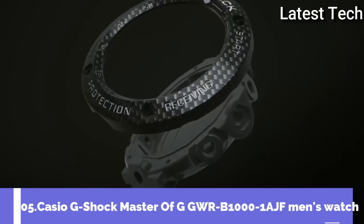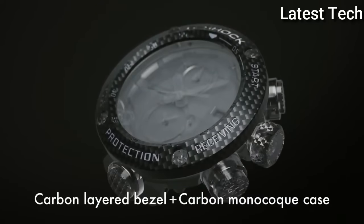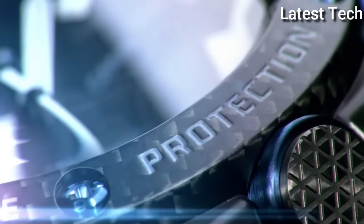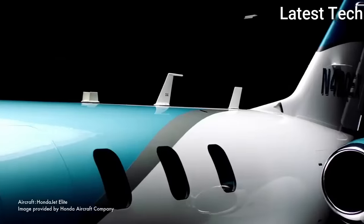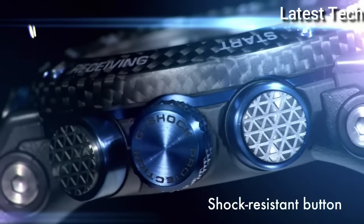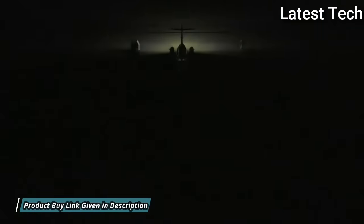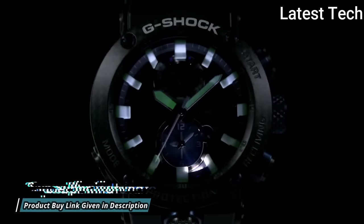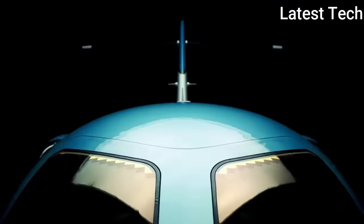Number 5: Casio G-Shock Master of G GW-R-B1000-1AJF. It is equipped with Japanese solar quartz movement. Carbon case of round shape. Case dimensions are 46.4 mm in diameter and 16.9 mm in thickness.